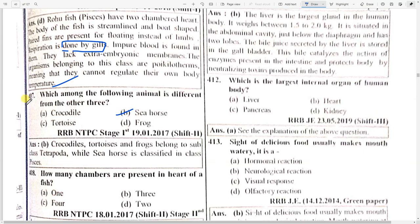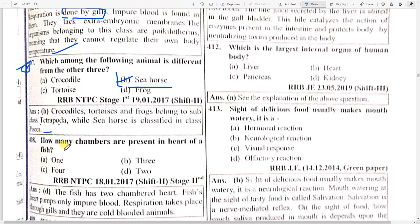Which among the following animals is different from the other three? Option B — sea horse is important. Crocodile, tortoise, and frog are options but sea horse is the odd one out because sea horse is classified under class Piscis, whereas crocodile, tortoise, and frog belong to class Tetrapoda.